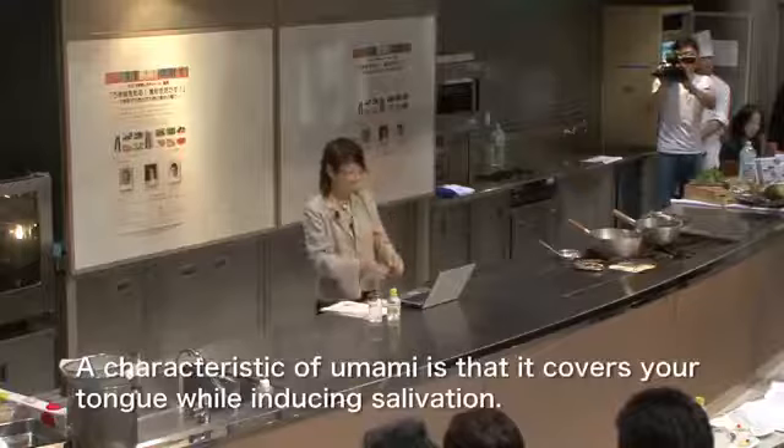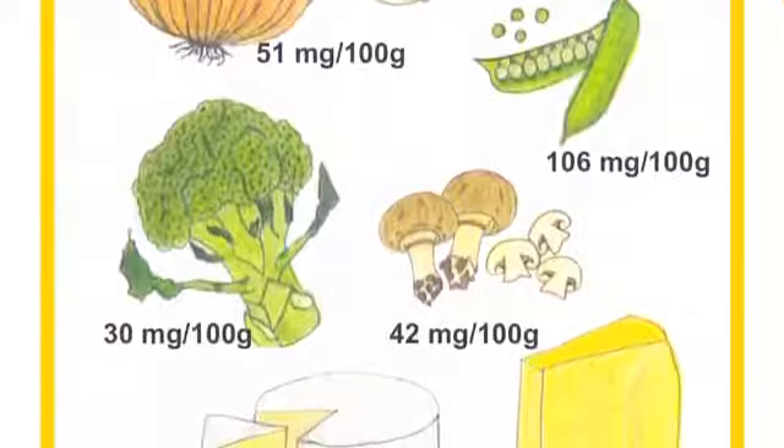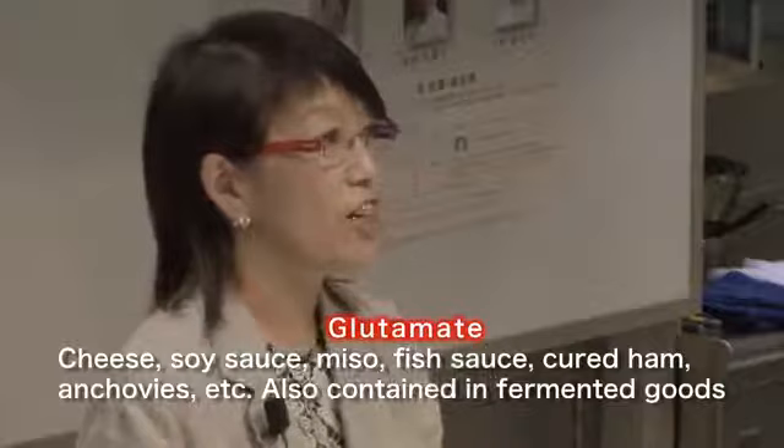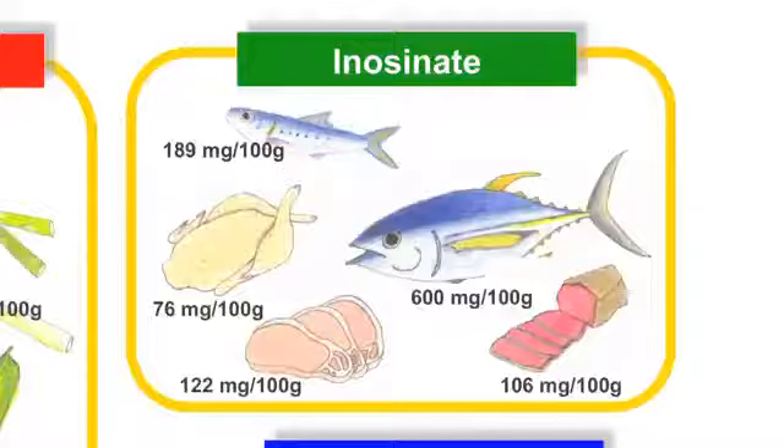The taste that is softly spreading across your tongue is umami. It's characterized by its way of causing salivation. Umami is found in a wide variety of ingredients, but most vegetables have glutamate in them. Fermented products such as cheese, soy sauce, miso, Southeast Asian fish sauce, cured ham, and anchovies all contain glutamate.